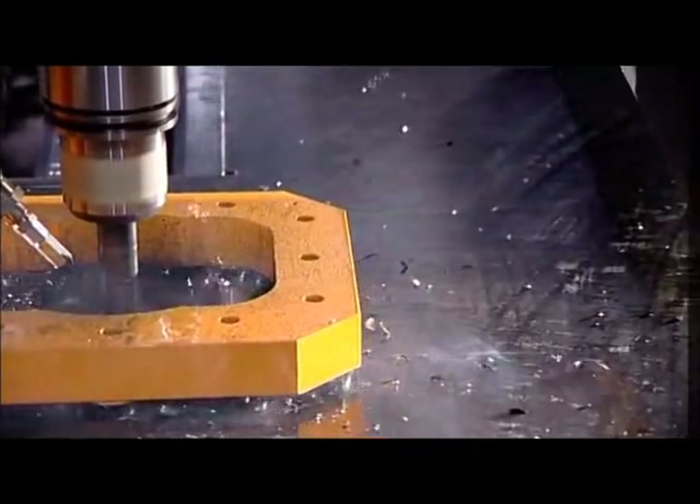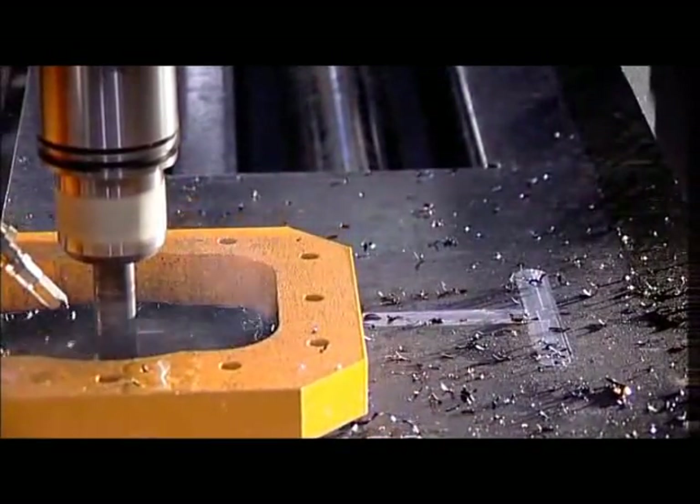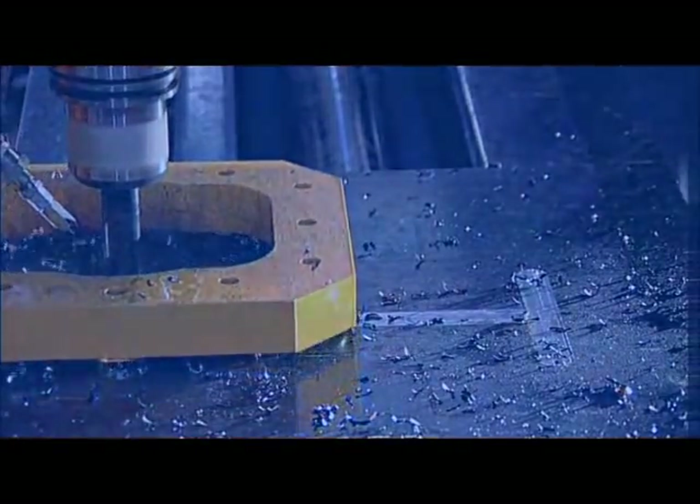Thanks to milling tools, it is possible to obtain different types of milled holes and surface preparation for welding locations of other members. The scribing tool can carry out marking for part numbering or layout marking for welding purposes.